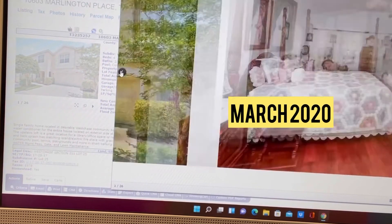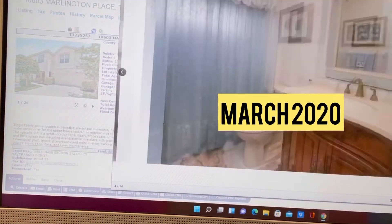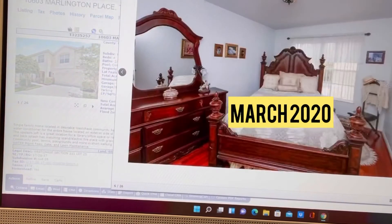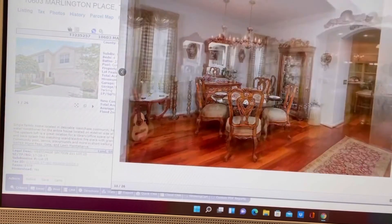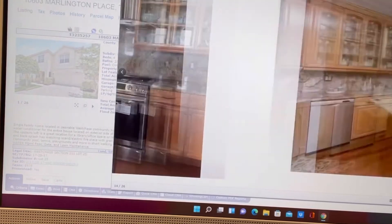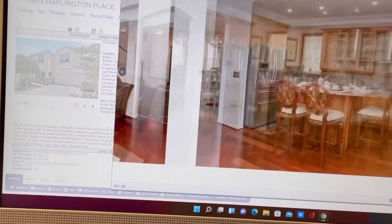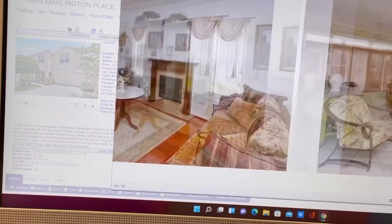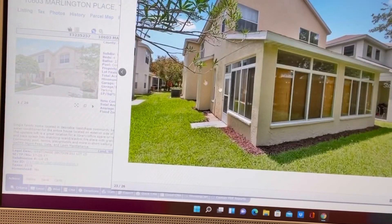Here's a $350,000 home from 2020 — see this? That was $350,000. See the difference? You feel like you have a real house. That one was actually $355,000, but you get the point. Things are not the same anymore. See the size of the house? Things are not the same anymore in this market.